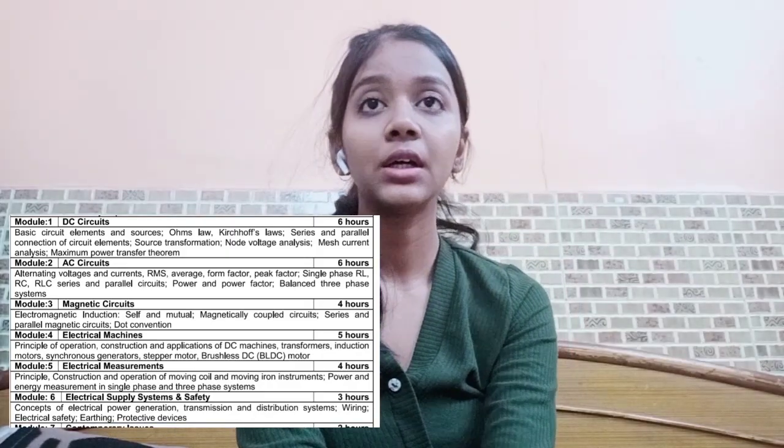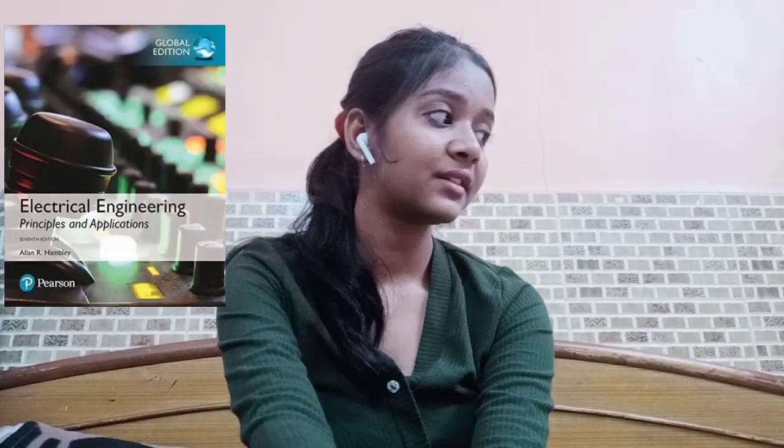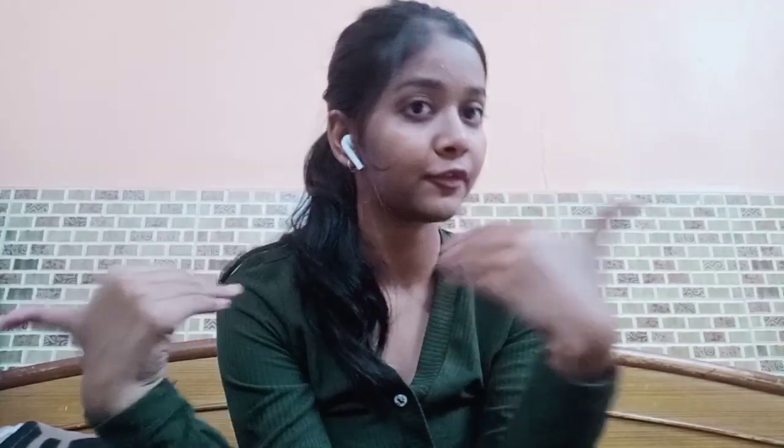For Basic Electrical Electronics, whether you are a CSE student or from any branch, you need to study this subject. It is quite difficult. The book you can follow is L.N. Nagrath's Electrical Engineering book — I'm going to attach the PDF in the description. The second book is by Sadiku, which you can either purchase or use as a soft copy for practice.